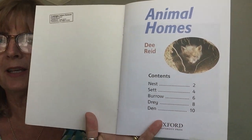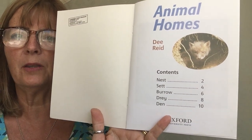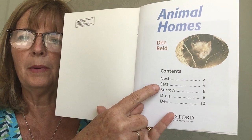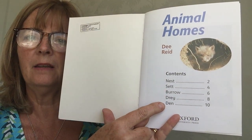On the cover you can see a little bird who I think might live inside that tree. I'm not sure but I think he might be a woodpecker. And here we have the contents page, which tells us about all the things we might learn about inside the book. On page two we'll read about the nest, on page four about a sett, on page six a burrow, on page eight a dray, and on page ten a den.